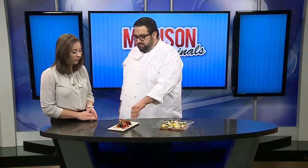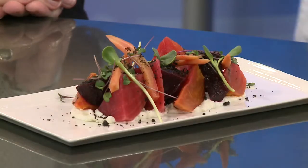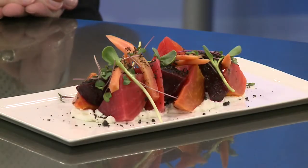You mentioned the goat cheese, the beets — what else is in here? We have some pickled carrots, some sunflower shoots, and some microgreens. Both these dishes are actually 100% local.